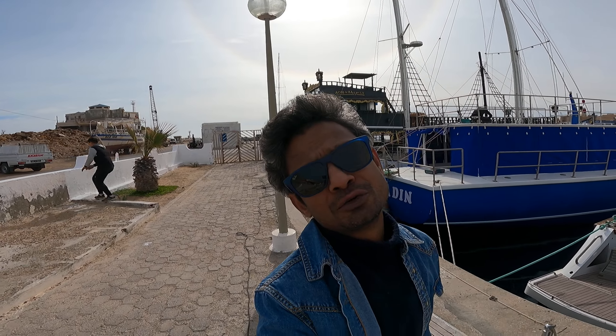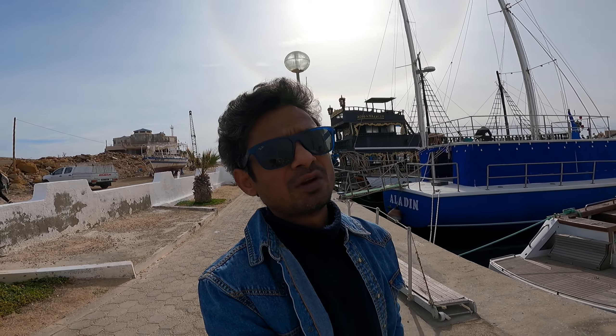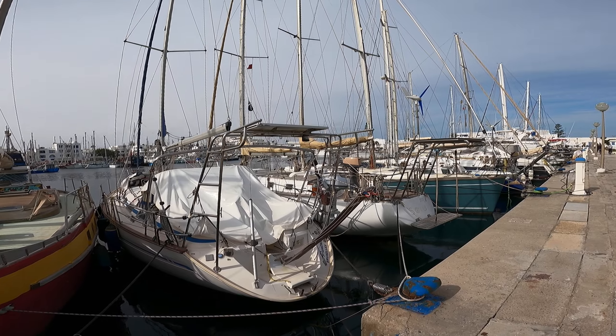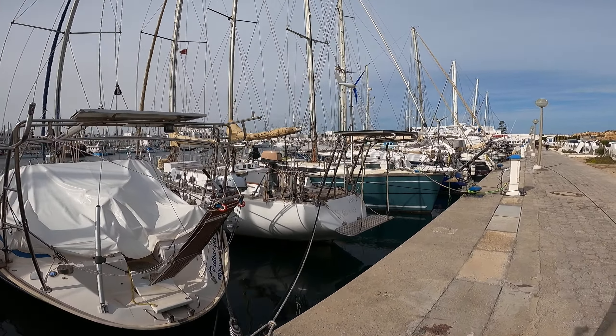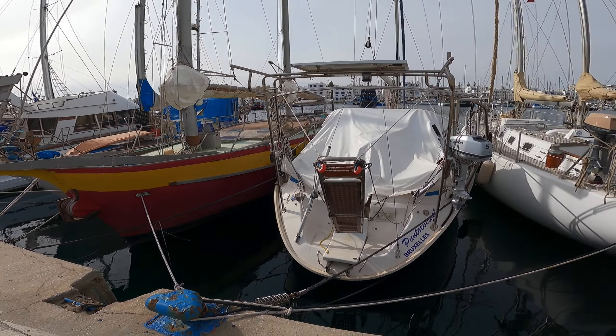Hi guys, a very good afternoon. This is Santus and welcome to my YouTube channel. I'm here at the Port Marina Cap Monastir, located about 200 meters from the city center. You can see there are several boats here.